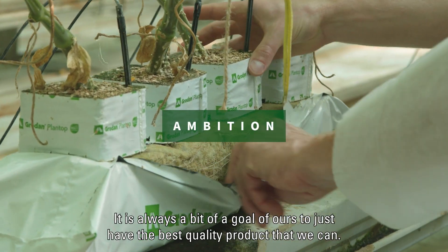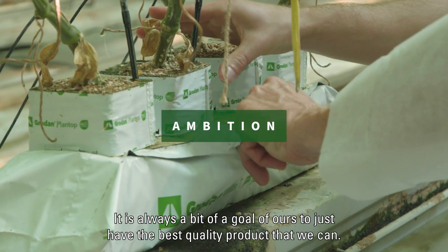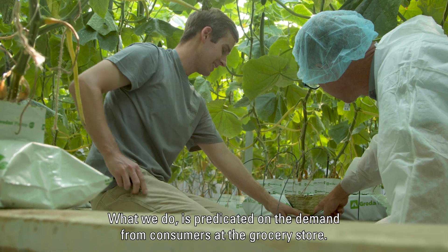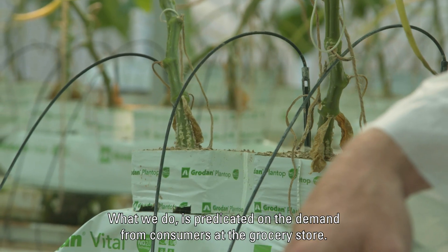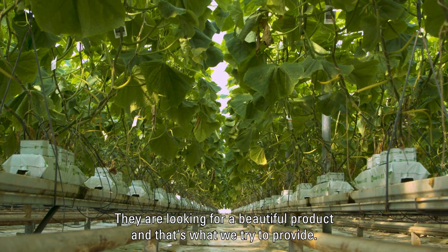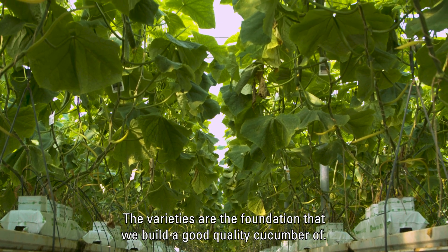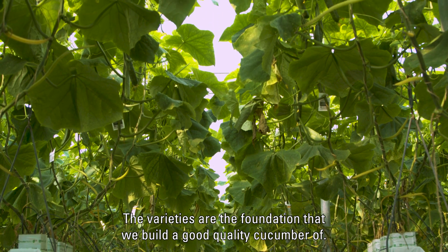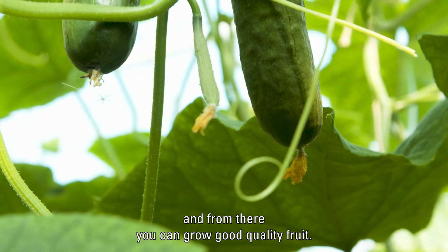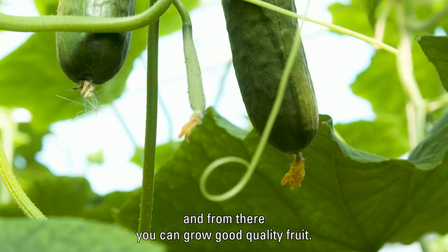It's always a goal of ours to just have the best quality product that we can. What we do is predicated on the demand we experience from consumers at the grocery store level — they're looking for a beautiful product and that's what we try to provide. The varieties are kind of the foundation that we build a good quality cucumber off of. You need to start with good quality seed, good quality plant, and from there you can grow good quality fruit.